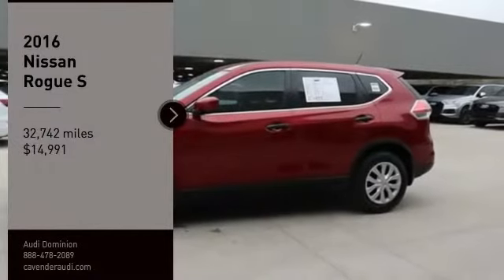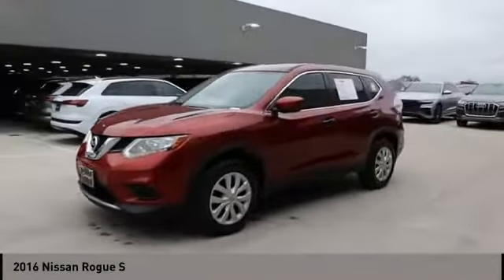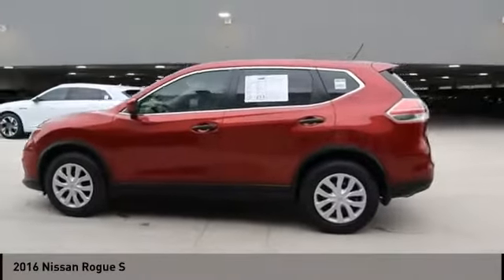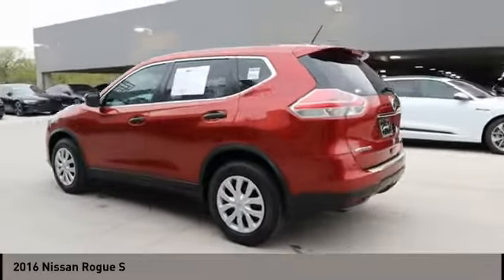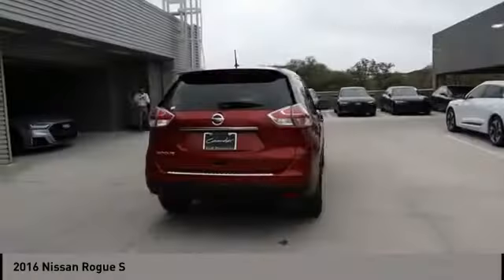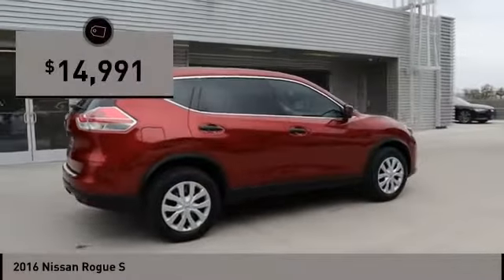Take a ride in the 2016 Rogue. The stylish Rogue gets 27 miles per gallon and still boasts nearly 58 cubic feet of cargo space. With a 5-star side impact safety rating and confident handling, the Rogue is more than you expect and everything you deserve, and is priced below $15,000.